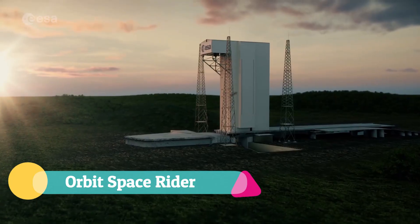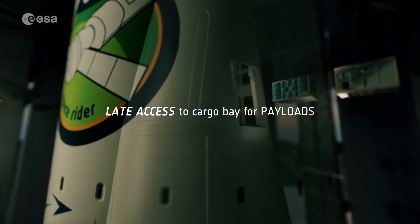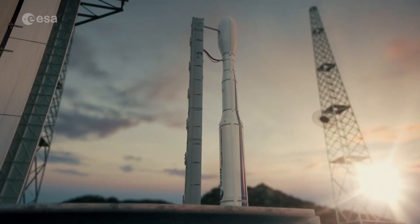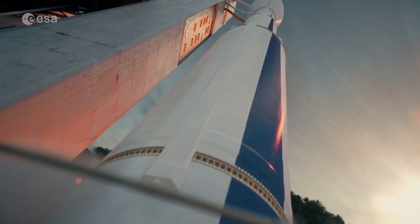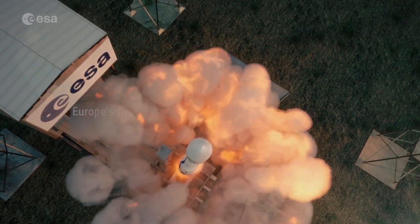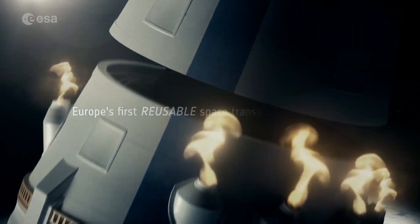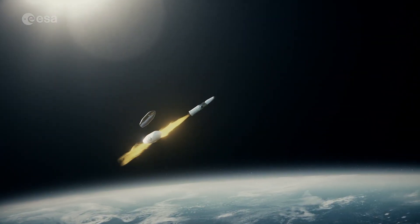The Orbit Space Rider is Europe's first reusable uncrewed spaceplane, developed by the European Space Agency to provide affordable and routine access to low-Earth orbit. Designed with versatility in mind, it supports a wide range of missions, including microgravity experiments, technology demonstrations, and the deployment of small satellites. Launched atop the Vega-C rocket from the Guiana Space Center, its maiden flight is scheduled for 2027.